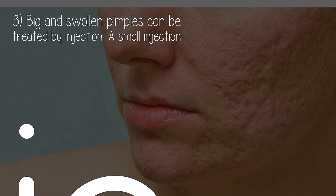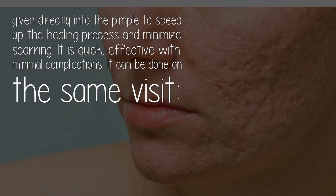Three: big and swollen pimples can be treated by injection. A small injection is given directly into the pimple to speed up the healing process and minimize scarring. It is quick and effective with minimal complications, and can be done on the same visit.